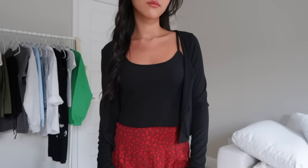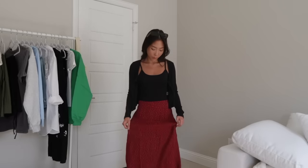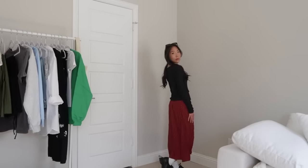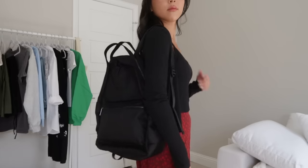We have another midi skirt outfit from Walmart. For the top I paired it with this tank and cardigan set that was around $15. I like that you can easily split them up and wear them both as different pieces. This midi skirt is another find from Walmart at around $16 — it's super comfortable and breathable. This time I paired it with some oxfords. I love the darker colors of this outfit and I think it's going to be perfect for transitioning into fall.